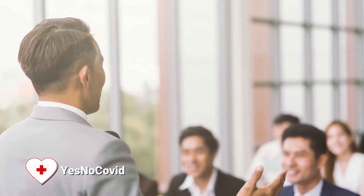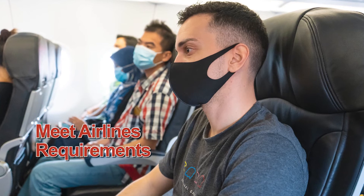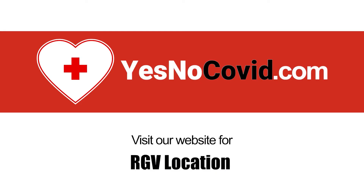Stay safe. You can even get a travel certificate to meet airline requirements before travel. Visit YesNoCovid.com for current testing sites in the Rio Grande Valley area.